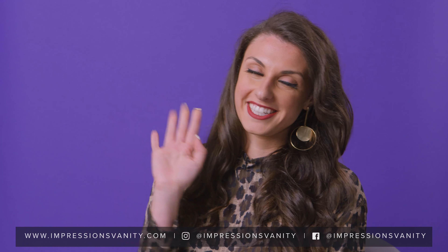Hopefully we've made selecting your dream lighting easier for you. Make sure to subscribe and follow all our other videos on our Impressions Vanity YouTube channel. See you guys next time.